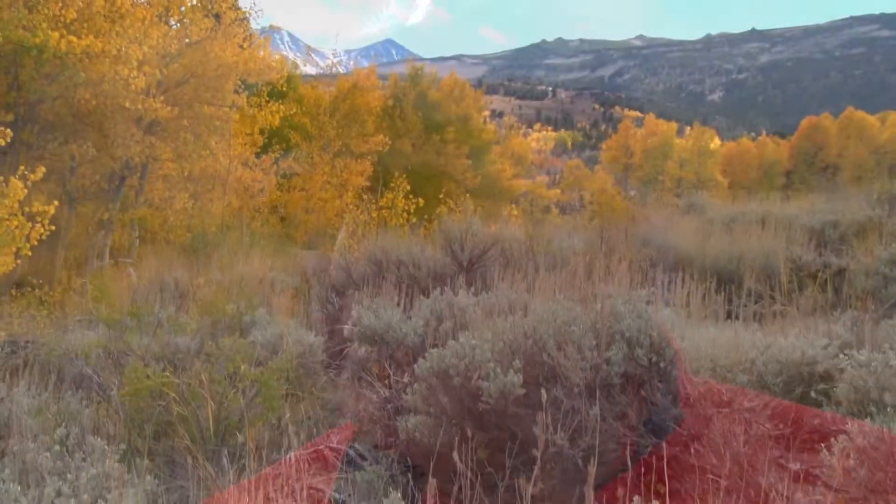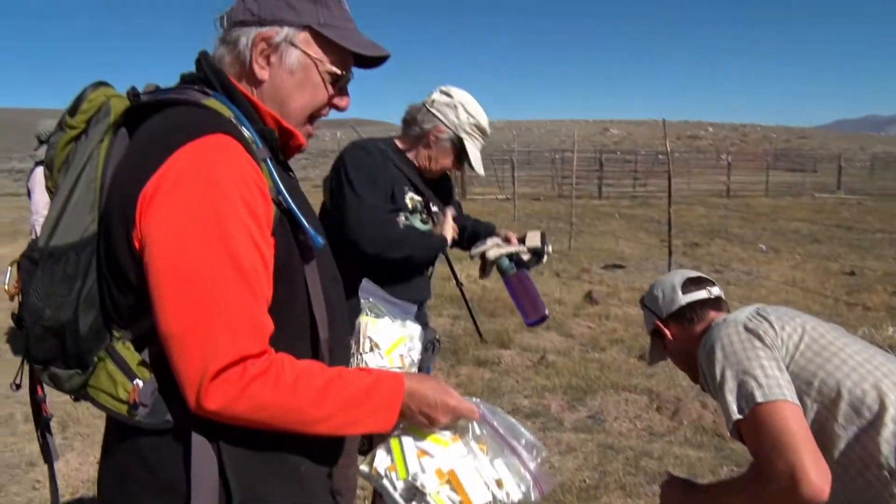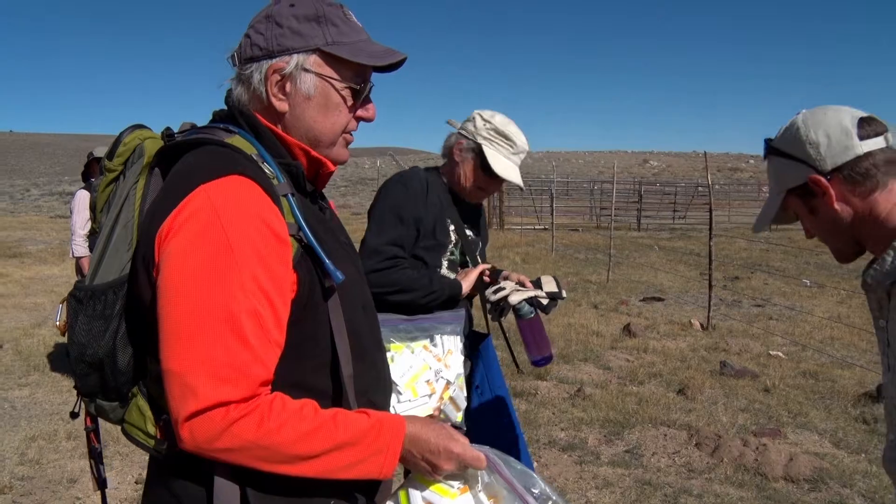You know, you don't appreciate a piece of property like this until you actually can get to be on it. So it's my pleasure to get an opportunity to be here and to do some work and try to do some good on a piece of land that's this beautiful.